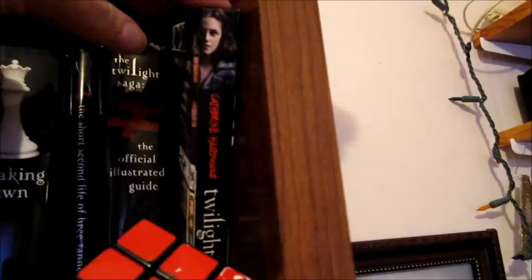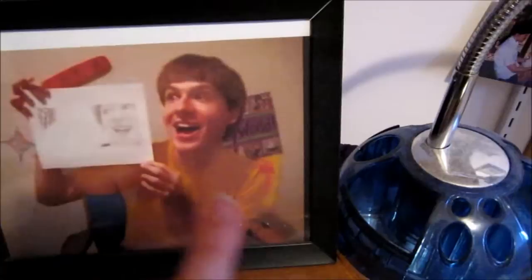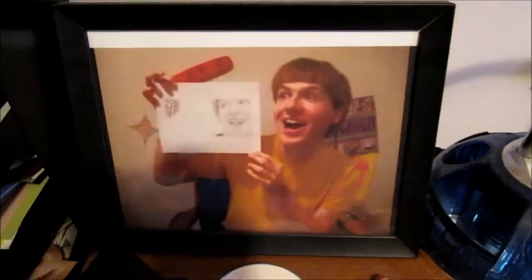And then my Rubik's Cube — which yes, I do know how to solve. I learned from this man right here, Mr. Dan Brown. And this is actually a picture of him holding a drawing that I made of him and sent in to him, and then he featured it in a video. So I just printed out the screenshot and put it in a frame.